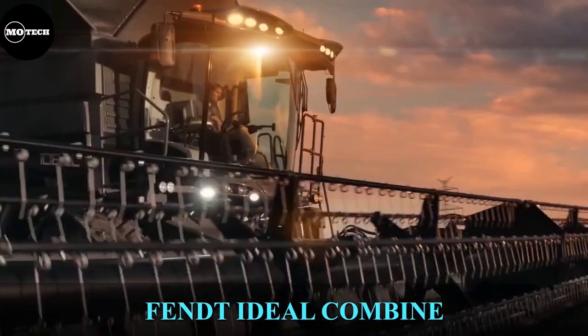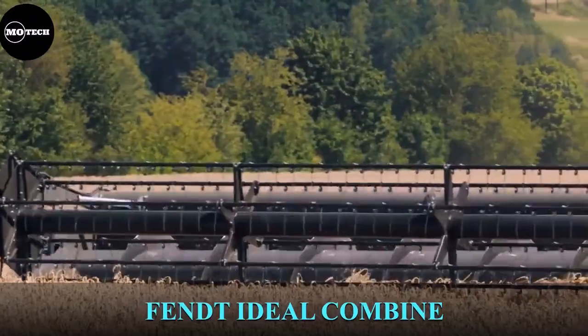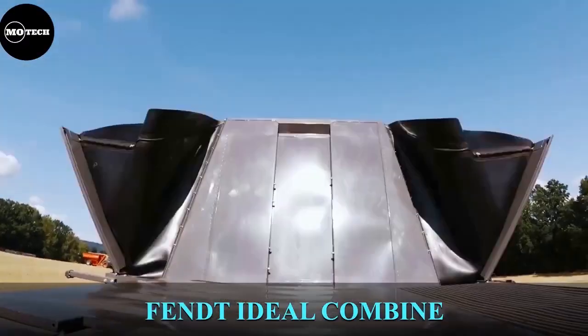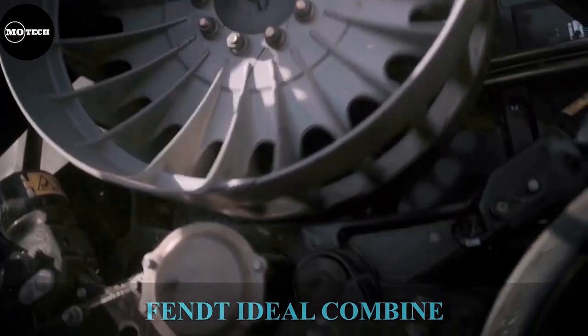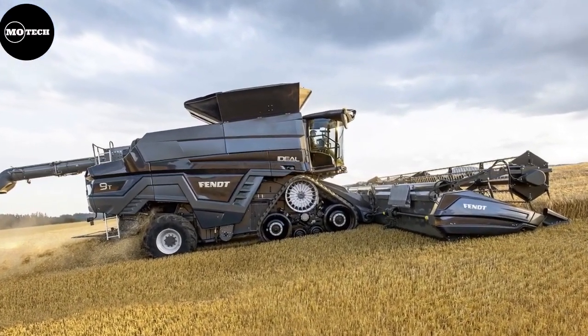FET Ideal Combine. The FET Ideal is a machine that works wonders in the shortest harvest windows with uncompromising quality and unconditional reliability. It's produced by AGCO Corporation located in Italy, and it currently has four models, Ideal 7 up to Ideal 10.